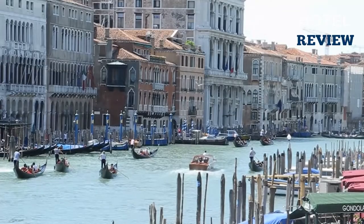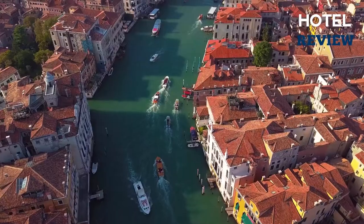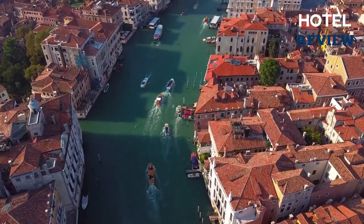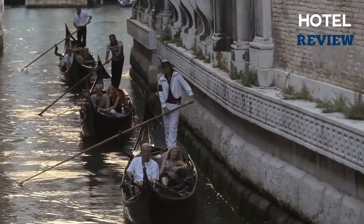For anyone with any sort of clout in Venice, the Grand Canal was the place to be. All of the major families' palaces face the canal, with their ostentatious Venetian Gothic and early Renaissance façades facing the water, which is how guests would arrive.